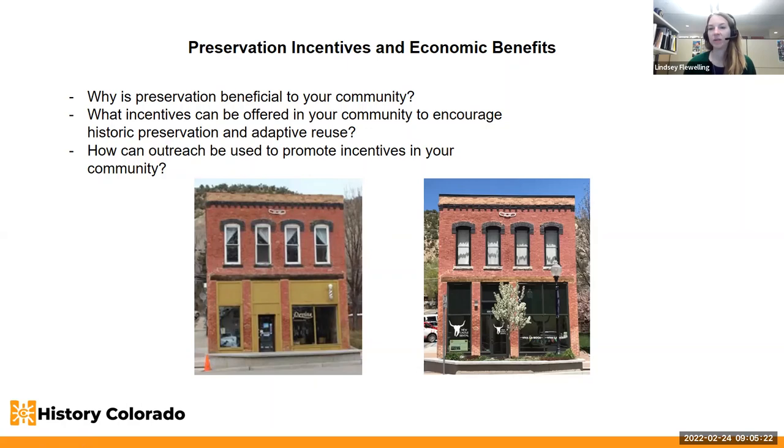It's important to be knowledgeable about incentives offered at the state and national levels, and to be able to rebut myths that historic preservation lowers property values, that historic properties are inherently expensive to maintain, and aren't energy efficient. Those things are not true, and there are ways to help offset some of the costs associated with historic properties.